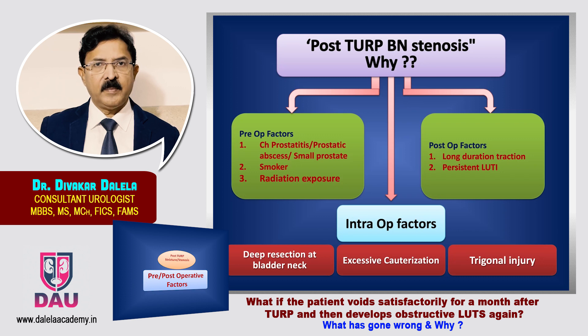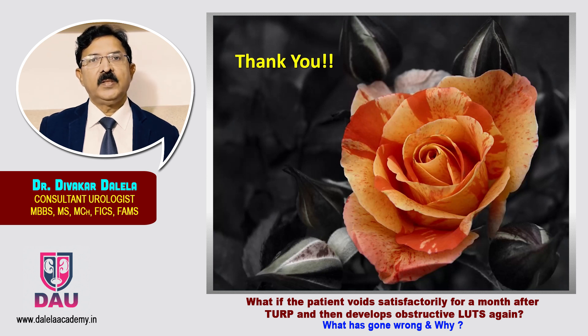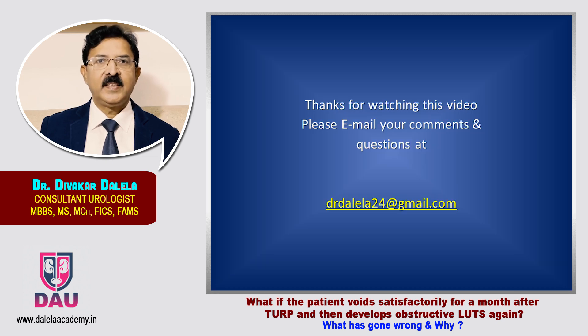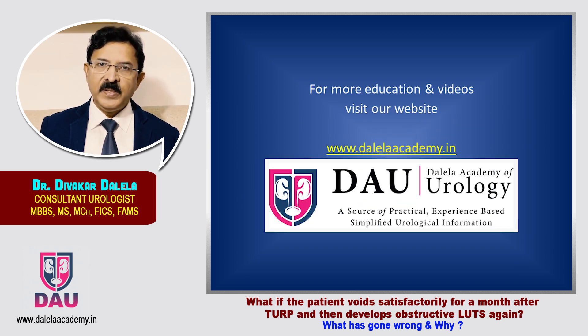I hope you understood the answer to the first question — what has gone wrong and why has this gone wrong after 4–6 weeks of an apparently successful transurethral resection. If you have any questions on this topic, you can write to my email and I will be happy to answer them. For more videos on similar topics, you can log on to my website, Dalela Academy of Urology. Thank you very much.